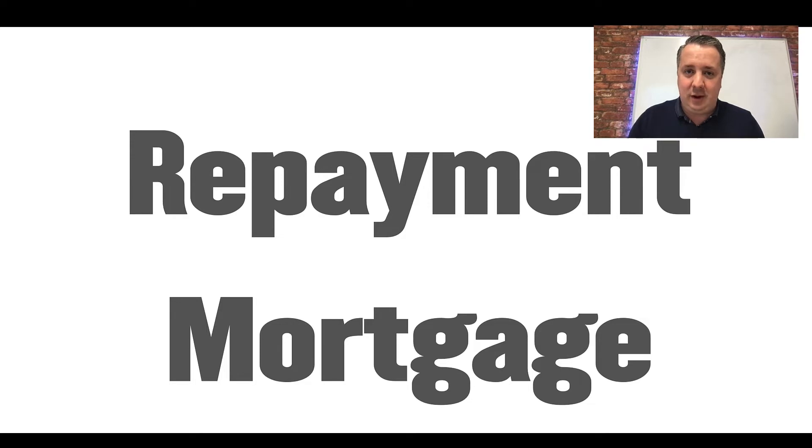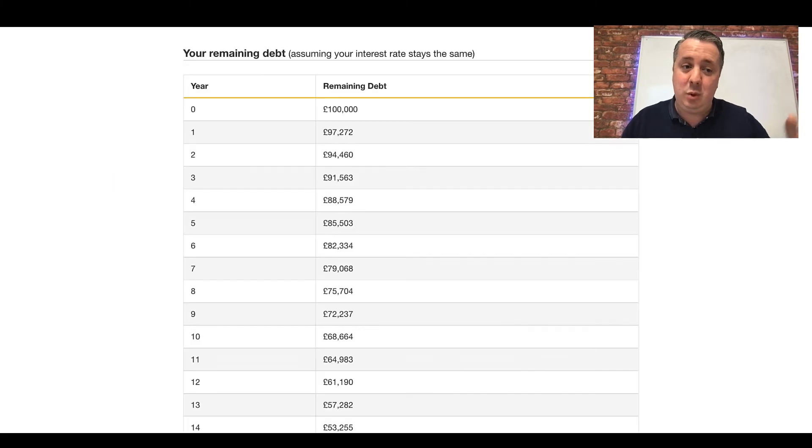Let's have a look at repayment mortgages. The name says it all — a repayment mortgage is a mortgage that's paying down the balance. This is the most common type of mortgage you'd get on a residential mortgage, meaning you live in the property yourself. As you can see, if we borrowed a hundred thousand pounds, the money we owe the bank is going to go down over time.